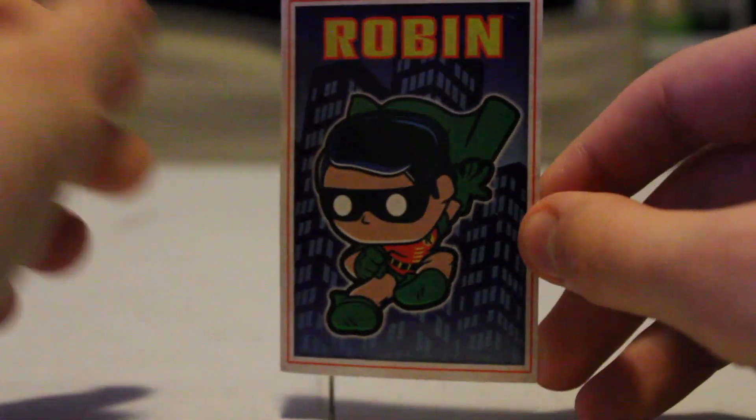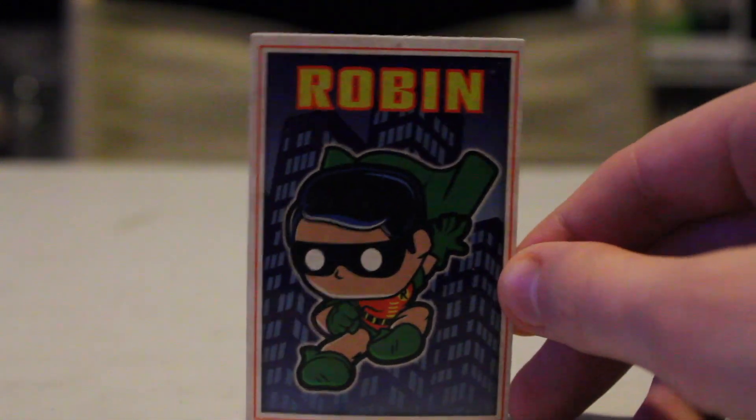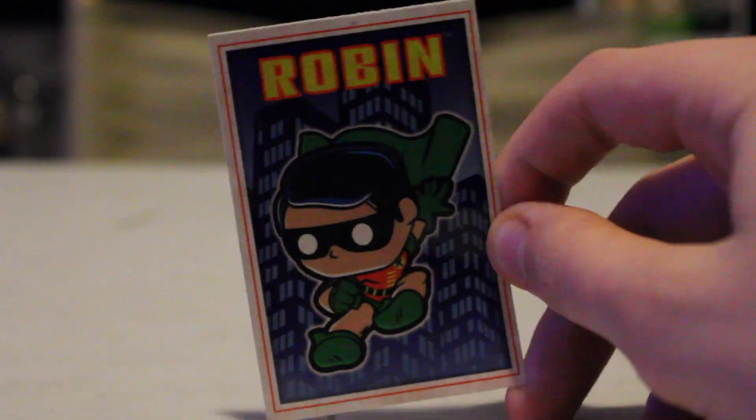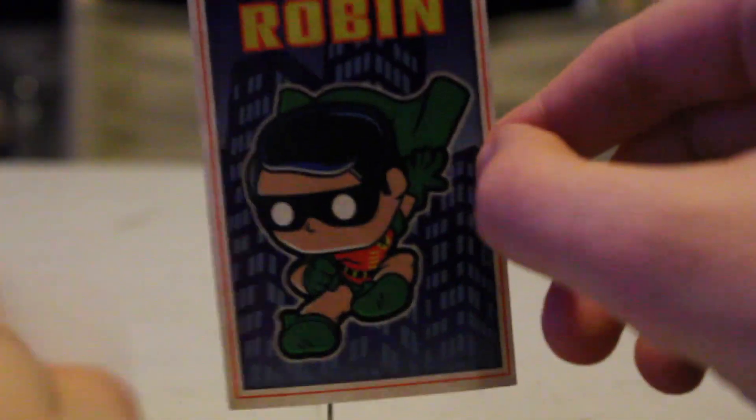Here's this 1966 Robin sticker that came with it. It's not actually part of the box, but when it shipped it was in the shipping box, so I guess this is kind of a bonus. It's cool though.